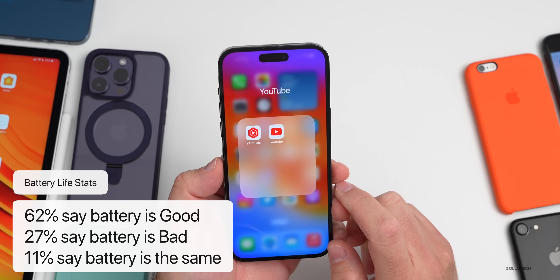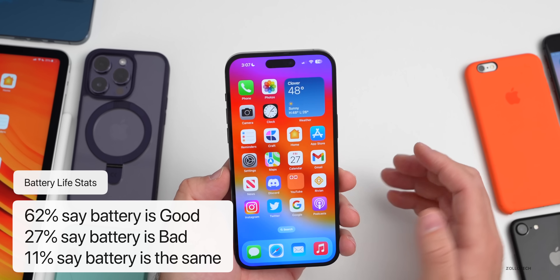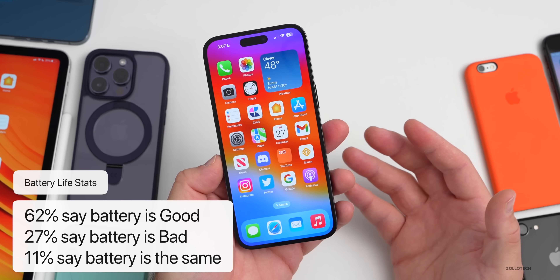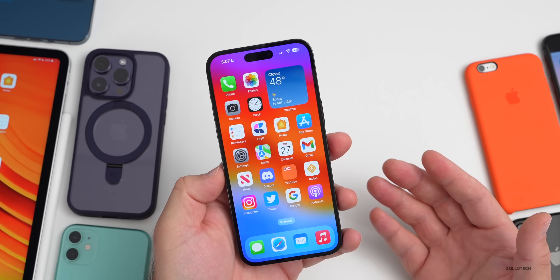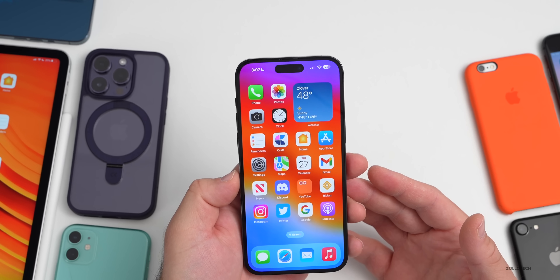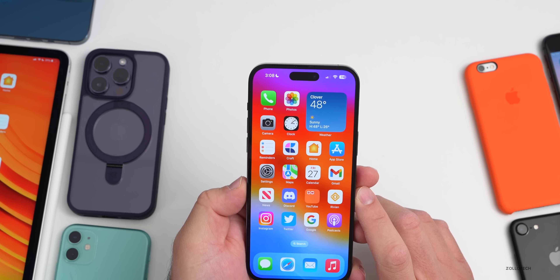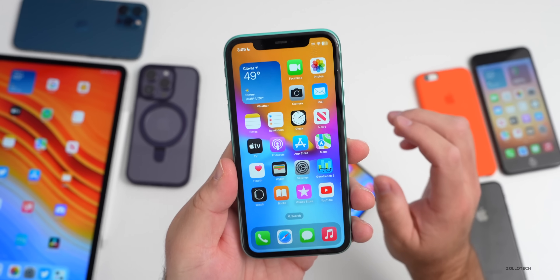Based on the YouTube community poll, 62% say battery life is better than iOS 16.2, 27% say it's worse, and 11% say it's the same. So most people — more than half — are seeing improvement. If you're wondering whether to upgrade based on battery life, the data suggests you should, especially on newer devices, and also for the security updates.